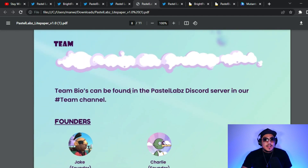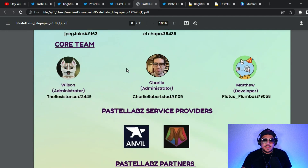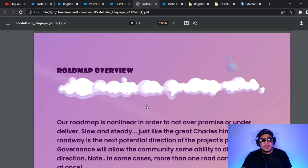The team's bios can be found in the Pastel Labs Discord server in the team channel. Jake and Charlie are both founders and are active on Discord. The community is very helpful and welcomes you with open arms. Service providers include Mutant Labs, and partners include CNFT Slabs, Soda Pop Studios, and Cardano Lands — let me know in the comments if you want a video on Cardano Lands.